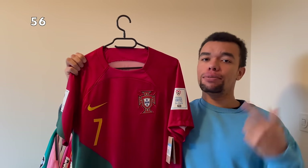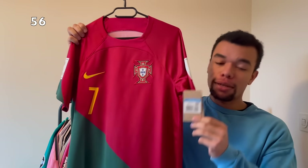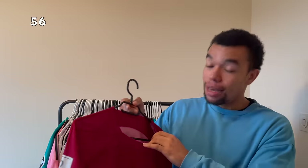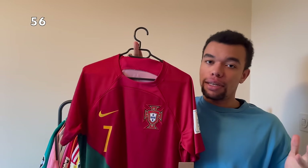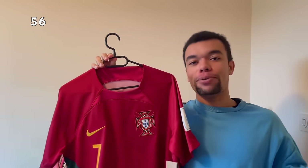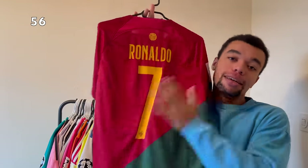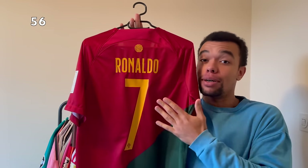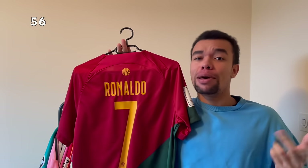Another awesome shirt - this is the Portugal 2022 home shirt, still brand new with tags. The World Cup patches on both sleeves, size medium, in perfect condition - never been worn before. Of course the number seven we already know who's on the back - Ronaldo number seven. Iconic. His last World Cup probably - with Ronaldo you never know.